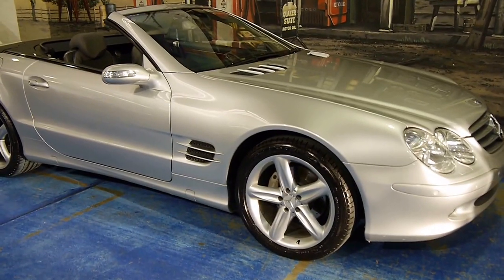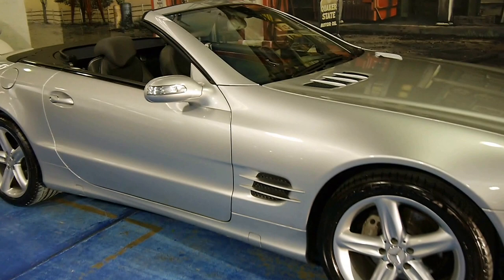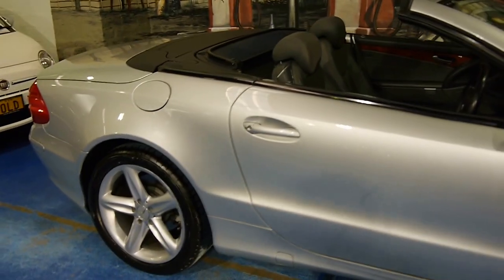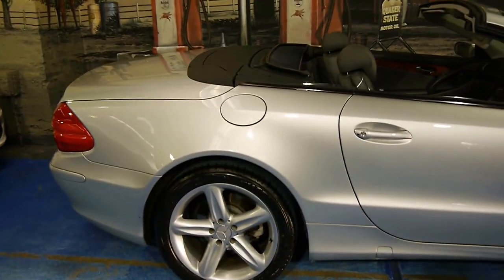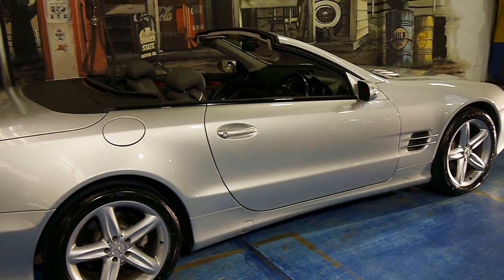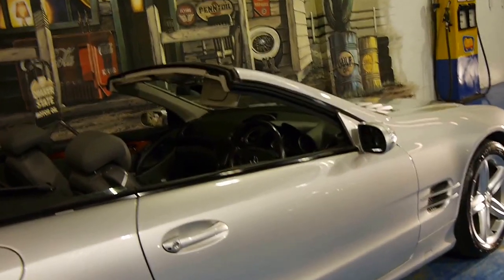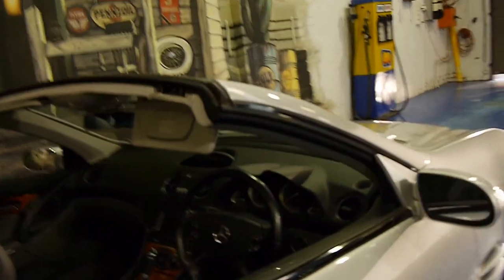Welcome to the Old Timer Centre. My name is Philip Tarrant. I'm going to have a chat to you about this lovely Mercedes-Benz SL350. It's done just 87,000 kilometres. It's a 2005 model and it's Zircon Silver with charcoal leather interior.